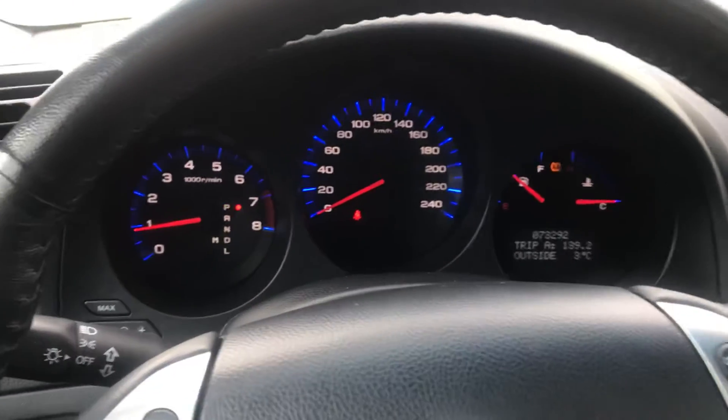I'm about to show you the condition of the leather seats. Yeah, they are clean. Wow.